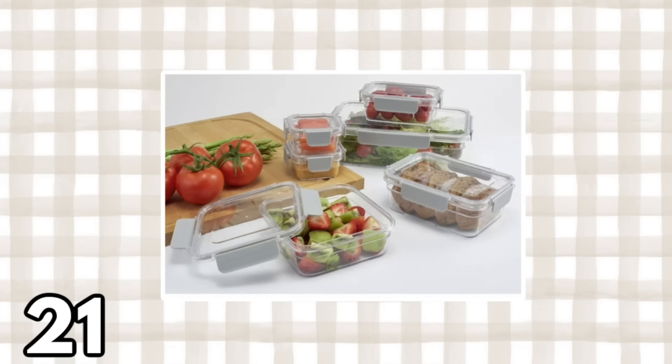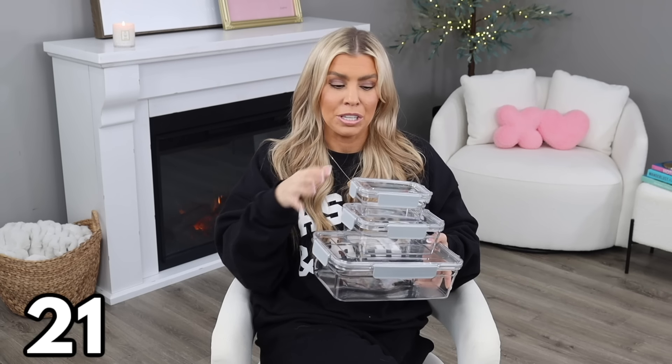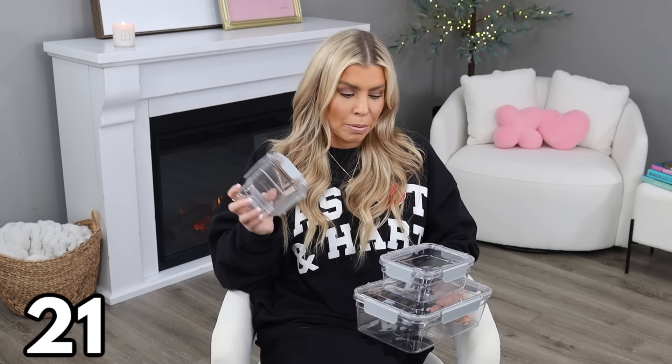If you need really nice food storage at a great price, I highly recommend this 12-piece set at $18.43. They not only look pretty but are very functional — they're BPA free (it says so on the bottom and on the website), dishwasher safe, freezer safe, and microwave safe (just remove the lid first before microwaving). They have a clip-lock lid to keep food fresh, they're clear so you can see what's inside, and they're also stain-proof so they'll last a really long time.